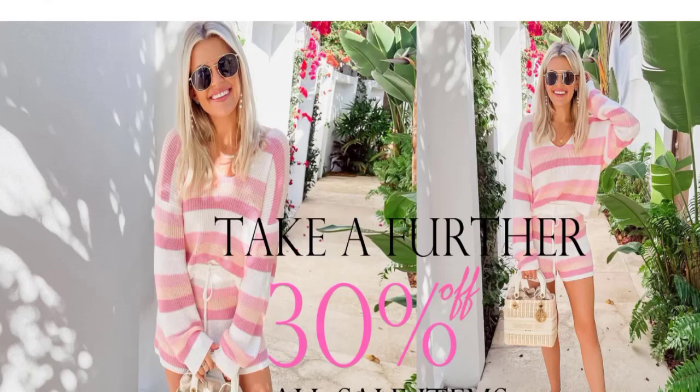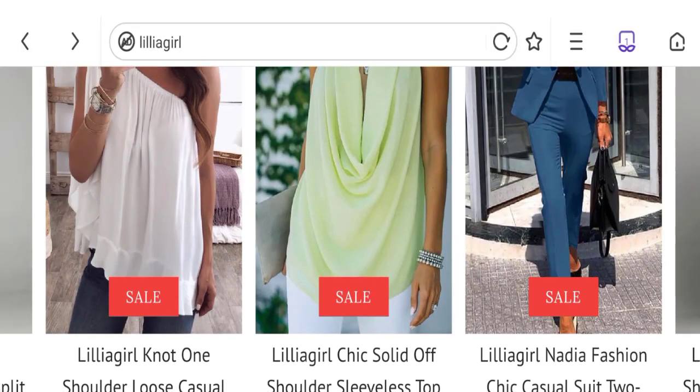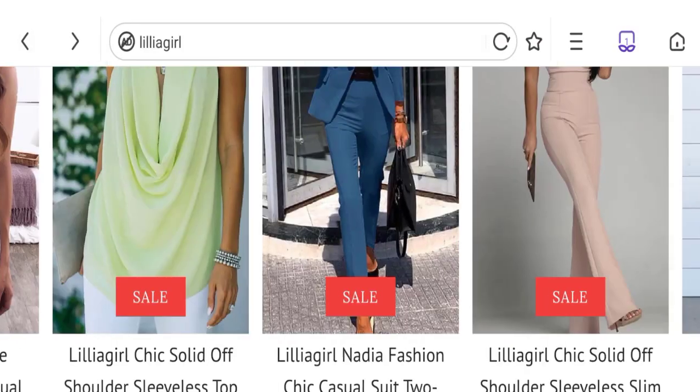Now talking about Lilyegar reviews — no customer reviews are available on the site, which is a bad sign. The trust score is only 1%, which is very low, and the business ranking is 21.6 out of 100, which is also a low trust ranking. According to our research: new domain, no verified social media account, no customer reviews, and low trust score — so we can say this is a scam site. We cannot recommend buying any product on this site.